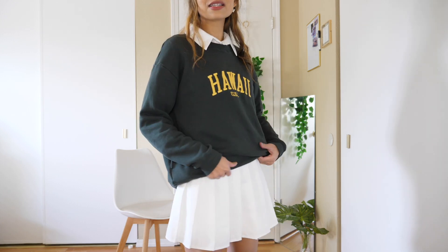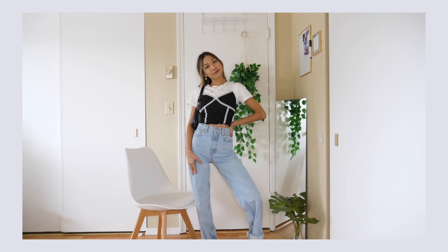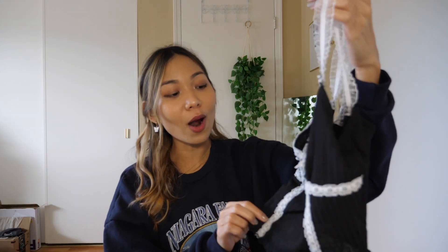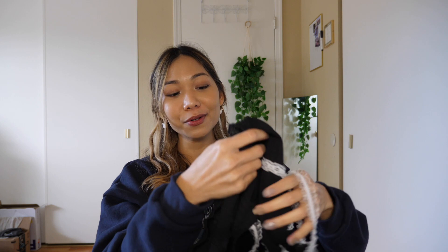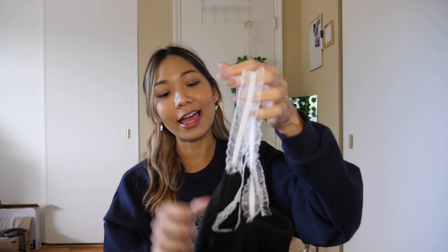I'm super excited about this next one — it's a crop top in black and white that I saw a lot on Instagram, YouTube, and Pinterest. I don't think I can wear it on its own right now but I can wear it underneath a cardigan or inside the crew neck. I really like the details — it has a little bow in front and feathering on the bottom. The edges aren't perfect but for $5 it's totally fine.